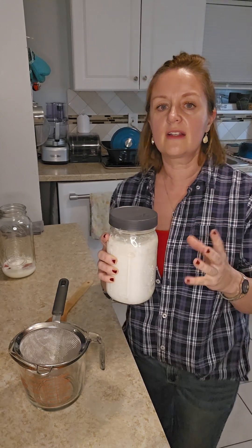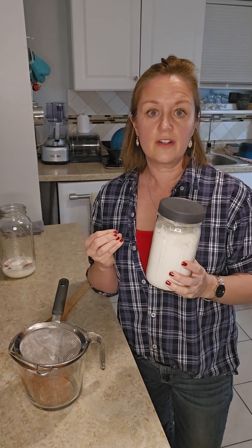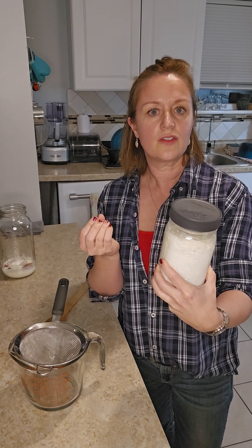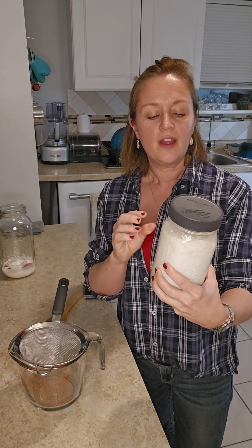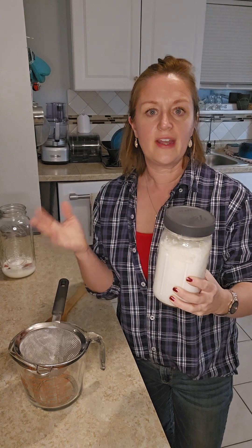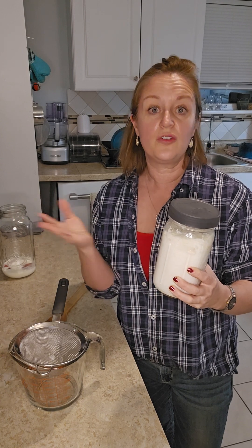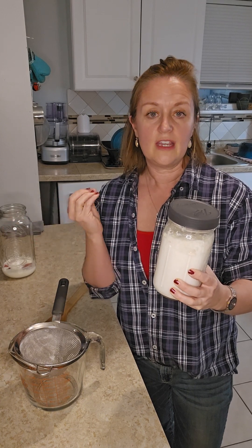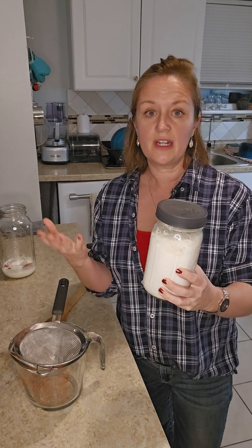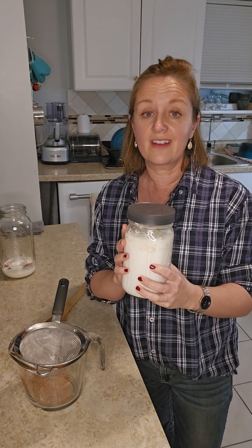Basically what you need to do is get milk kefir grains. You can find them on Etsy, or somebody that you know might have kefir grains. If somebody does, maybe they'll give them to you because these things multiply like rabbits.